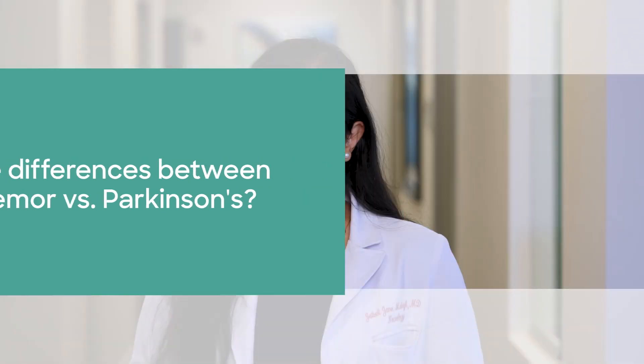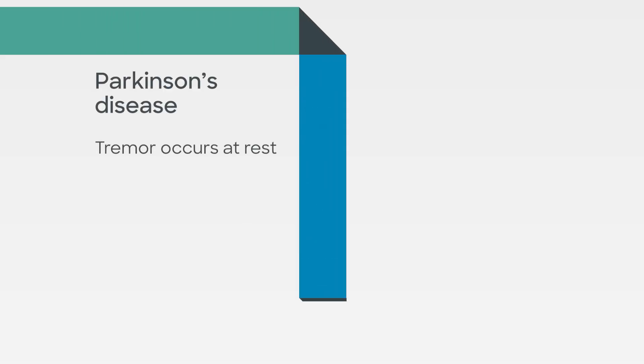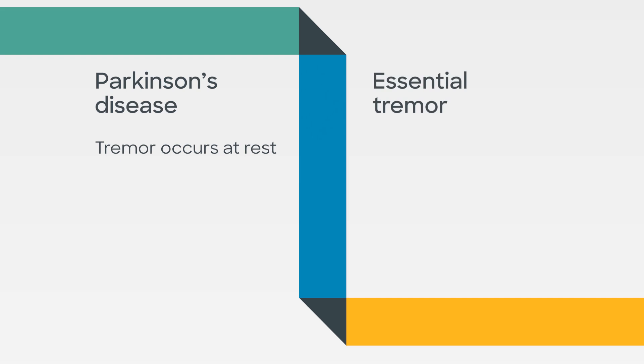Essential tremor and Parkinson's are similar in that they both have tremor, but with Parkinson's you're seeing more of a rest tremor — a tremor that's only there when you're relaxed or walking — versus essential tremor, which is a tremor at action: a tremor you see when you're writing something, eating, drinking, or even tying your shoelaces.